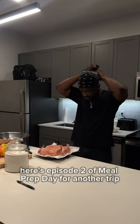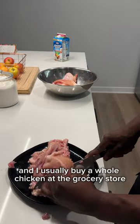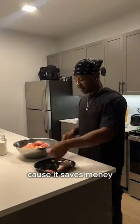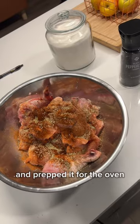Hey everyone, here's episode 2 of Meal Prep Day for another trip. This time we got chicken and rice on the menu. I usually buy whole chicken at the grocery store because it saves money and it's really not that hard to break down a chicken. I went ahead and threw some seasoning on the chicken and prepped it for the oven.